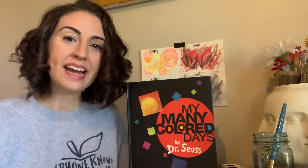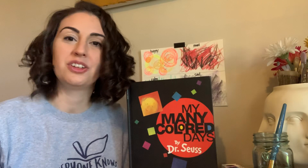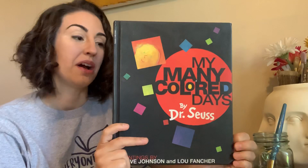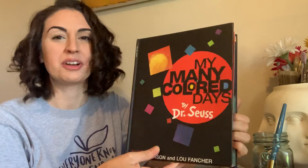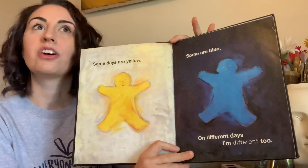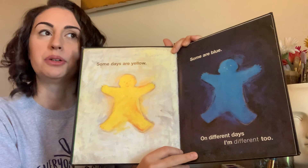Hi boys and girls, Miss Audrey here again. Today I want to talk to you about expressing your feelings and using art to do that. Let's talk a little bit about one of my favorite books — this is 'My Many Colored Days.' It's a Dr. Seuss book but it looks a little different than his usual style. I'm not going to read the whole book to you, but I did want to talk to you a little bit about what it's about. It's about feeling really mixed up and having all kinds of different emotions.